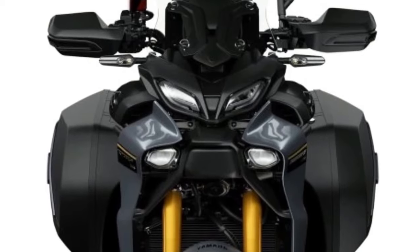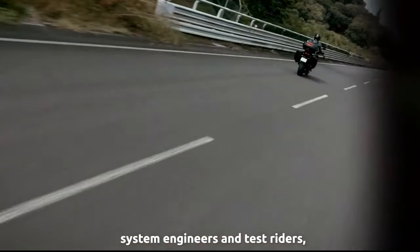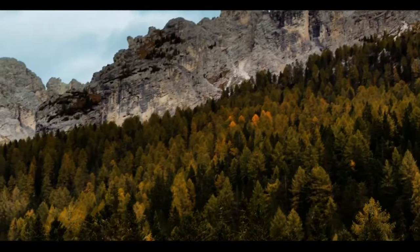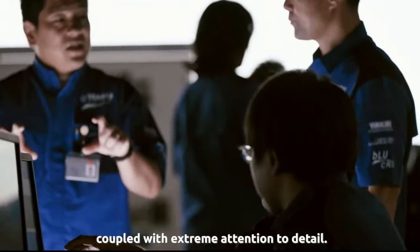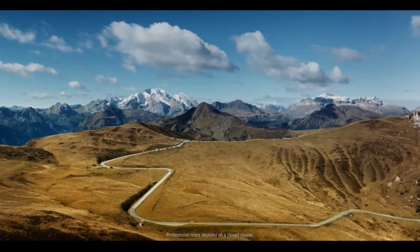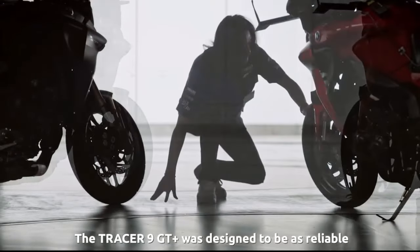Yamaha has pulled the covers off the new 2024 Tracer 9 GT Plus, crowned as its new sport touring flagship. That title is due in large part to the raft of updates bestowed on the new model, including adaptive cruise control, a radar-linked brake system, semi-active suspension, integrated riding modes, and new smartphone connectivity. From a consumer standpoint, it makes the Tracer 9 GT Plus the least expensive motorcycle yet to get radar-assisted cruise control and safety systems.